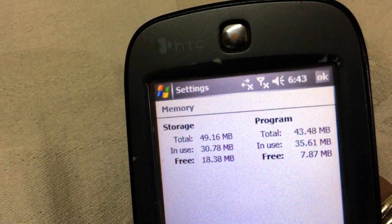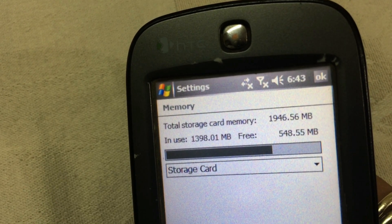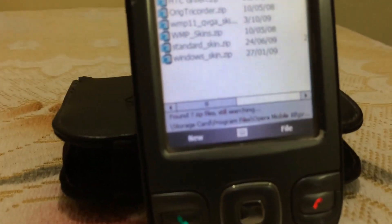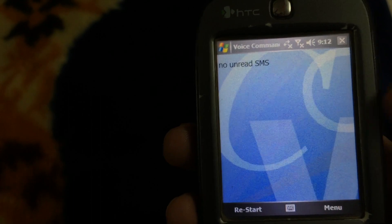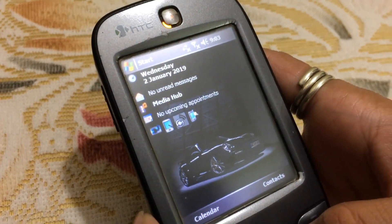For storing media files, you cannot depend on the internal storage as it is a measly 128 megabytes and an SD card is necessary. The phone's performance is good and you get several Microsoft programs like Word, Excel, ZIP, PDF reader and many more. You also get a voice command feature that you can summon quickly by pressing the side button. It can help with basic tasks like playing music, calling someone and creating a memo, but the number of applications it supports is limited. The speech recognition system is bad and most of the time it fails to understand you.